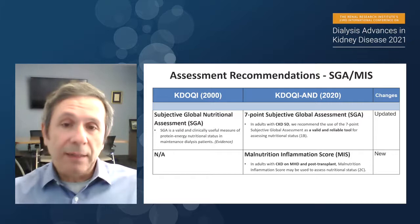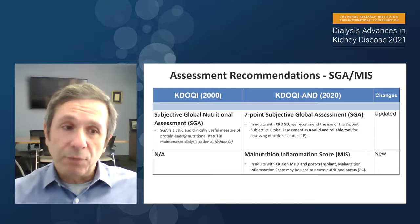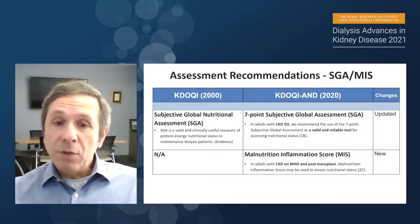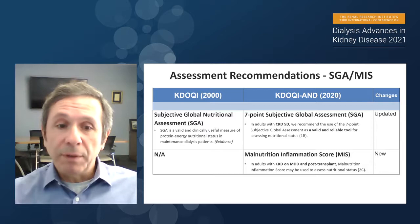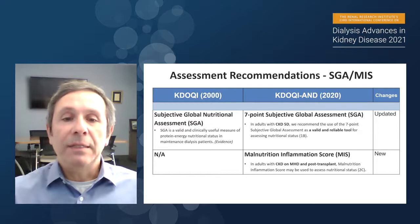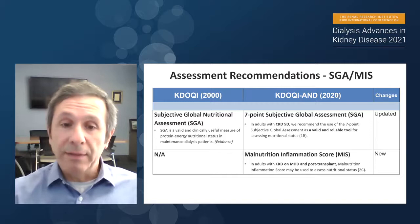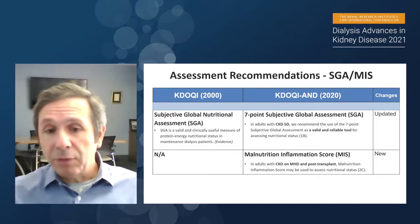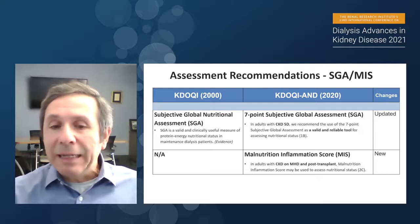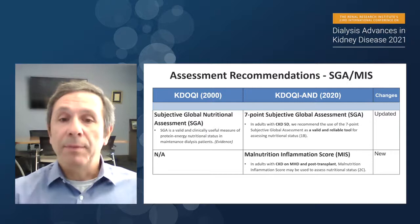With the new guidelines, we consider SGA a valid and reliable tool, but we also add a new guideline including the Malnutrition-Inflammation Score that can be used to assess nutritional status. For SGA, we provide a 1B recommendation — indicating high-quality evidence with a strong recommendation. In contrast, for the Malnutrition-Inflammation Score, we provide a 2C, indicating the recommendation is not as strong as SGA and the quality of evidence is lower, but it still warrants incorporation in assessment recommendations.